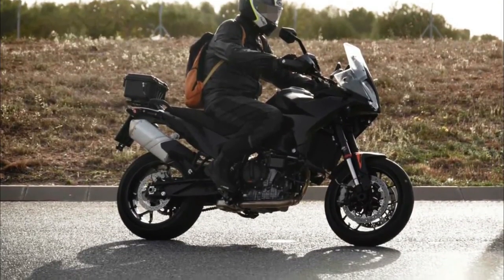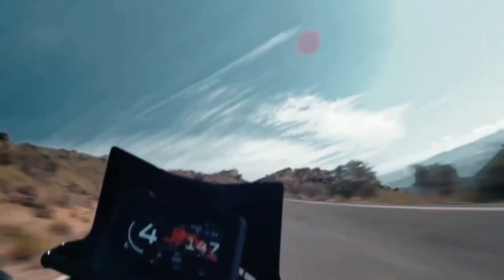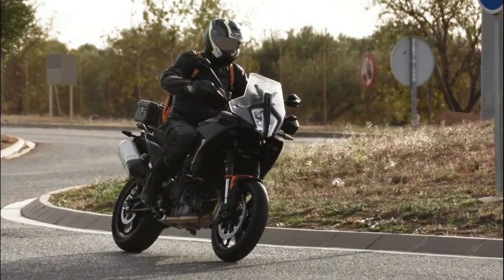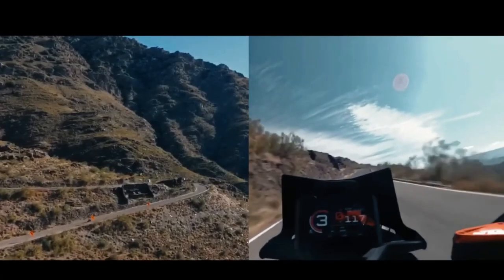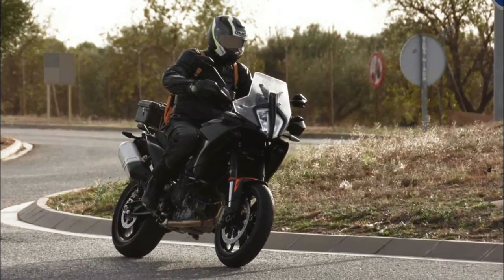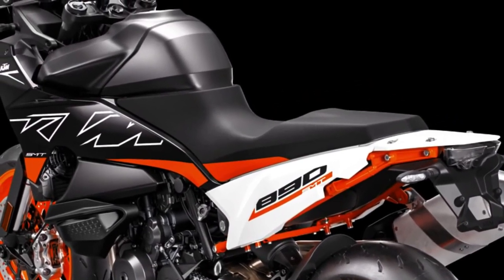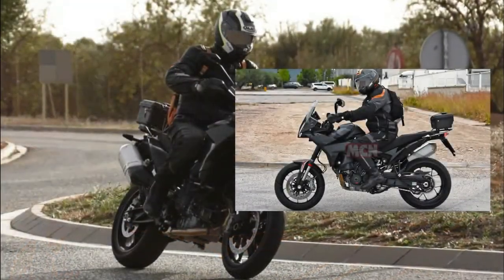The 2024 KTM 890 SMT has been spotted in testing, and a mule has appeared in Spain. On the design front, the 890 SMT takes inspiration from multiple models — for example, the LED headlight topped by a transparent windscreen is similar to KTM's adventure range, while the tail section looks rather sleek, reminiscent of KTM's street fighters.